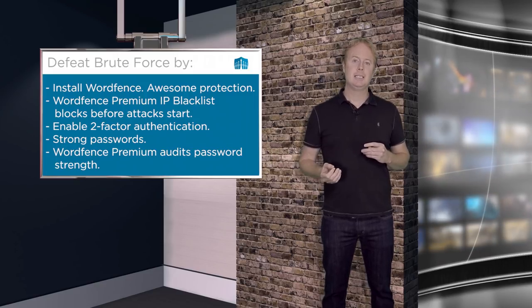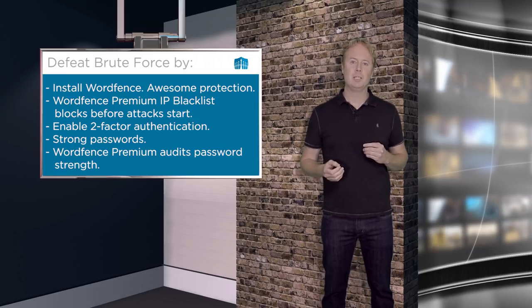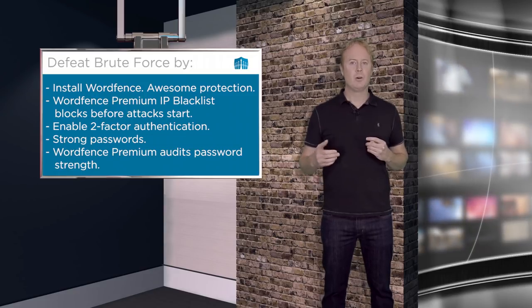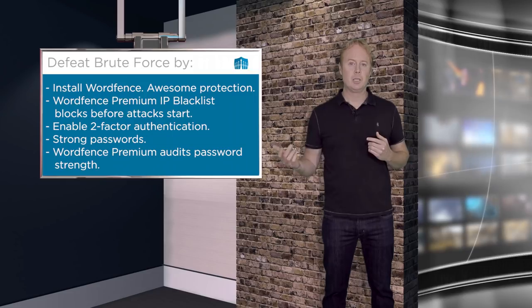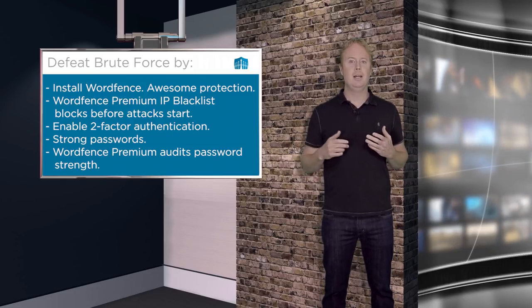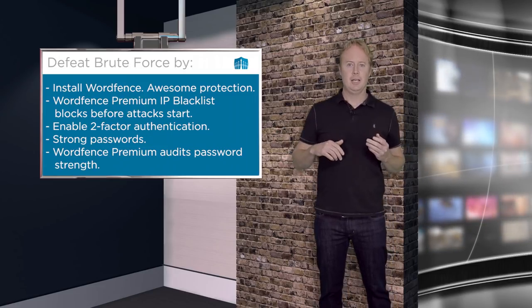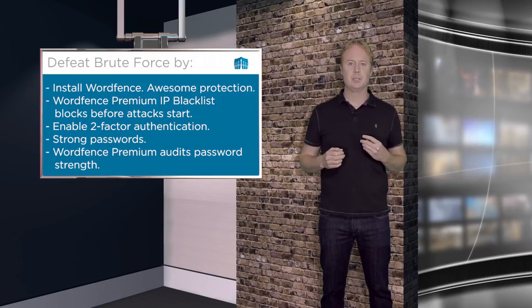Another way to protect against these kinds of attacks is with two-factor authentication, which is also included in WordFence Premium. You can also use strong passwords. WordFence Premium includes the ability to audit your passwords — including user passwords — to see if anyone has a weak password, and then it gives you a way to ensure those passwords get changed to strong passwords by the users or account owner.